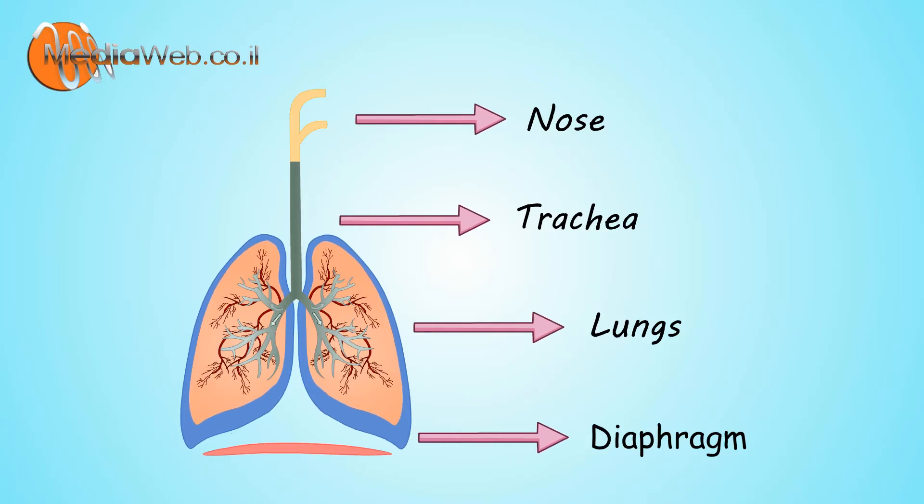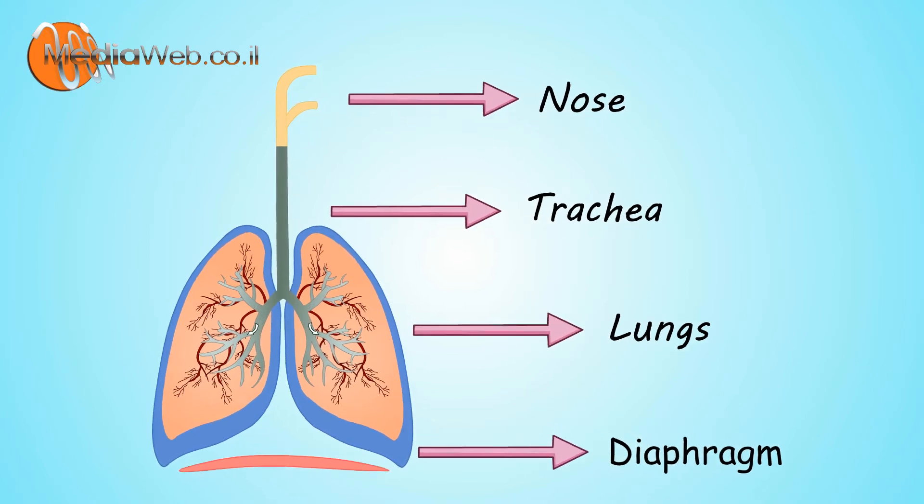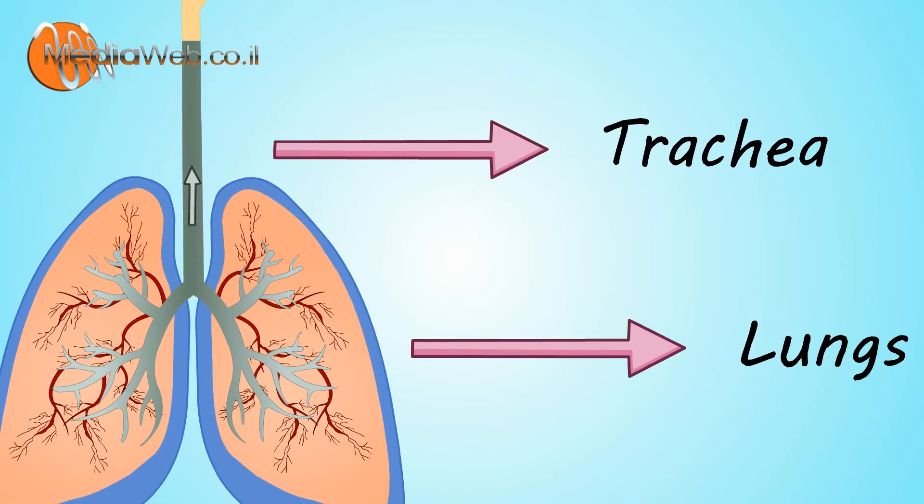Oh, it is going to a pipe, like a water pipe. Yes, it is the windpipe, also known as the trachea.